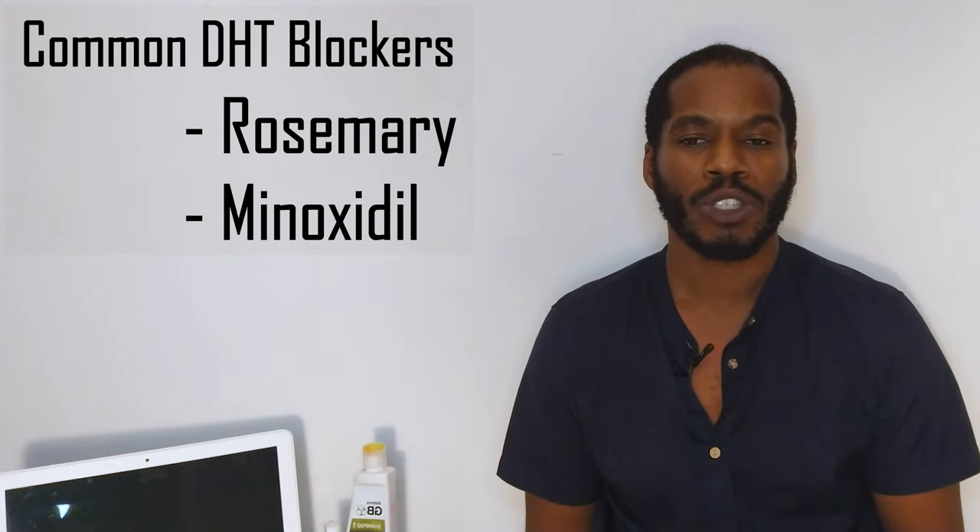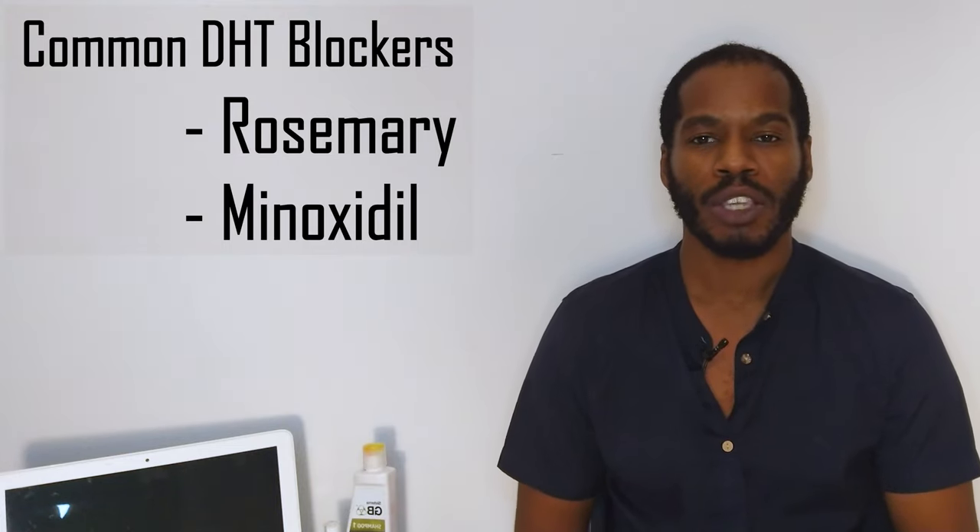In my first two videos, I used a simple derma roller to recover a large percentage of hair. Several of you said that a DHT blocker would have improved my gains while derma rolling, and I was referred to minoxidil. I've used minoxidil before and saw positive results, but I wanted something stronger and more natural. Rosemary is natural, but it's about the same level of effectiveness as minoxidil.